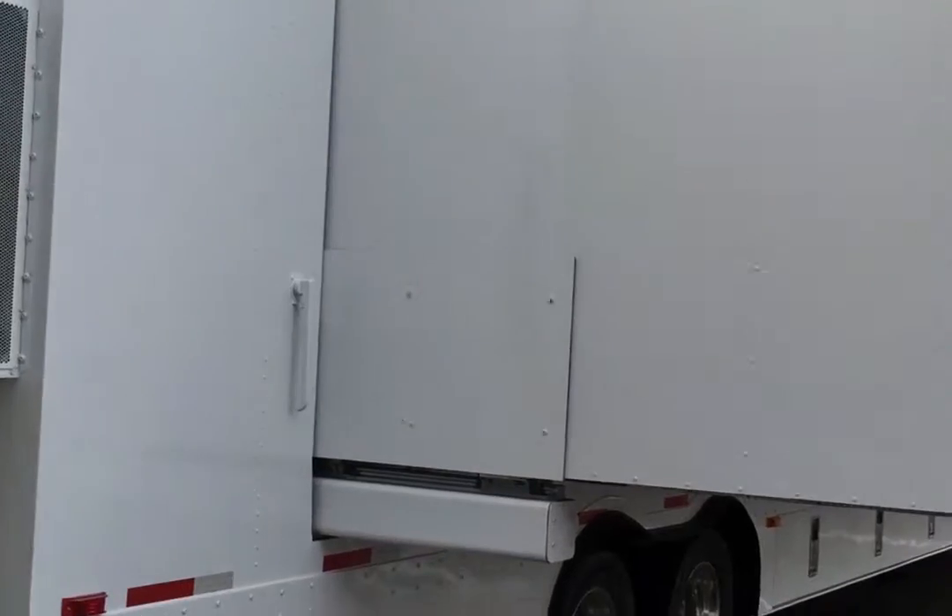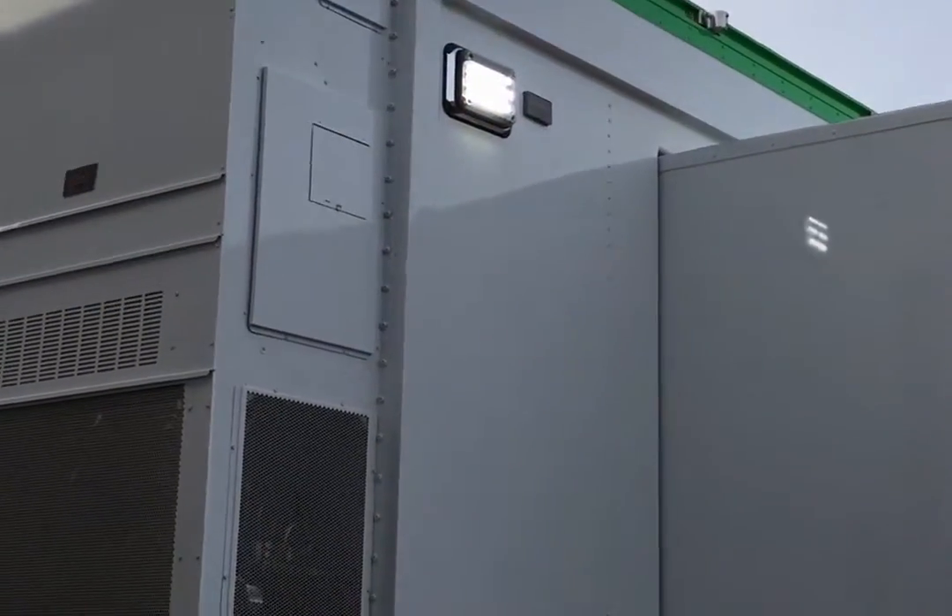They set up really fast, and notice — no supports underneath. So that speaks to that Girling box-in-box design that we have on our trailers.